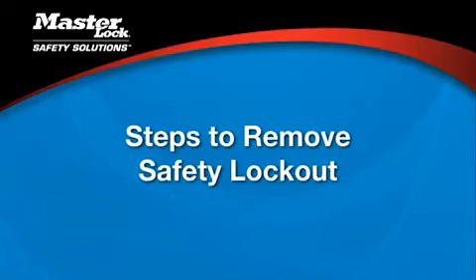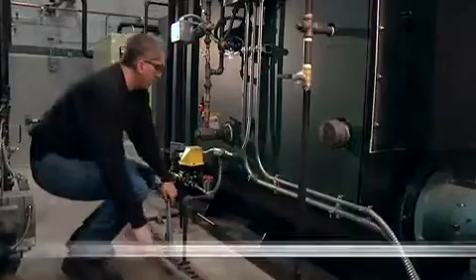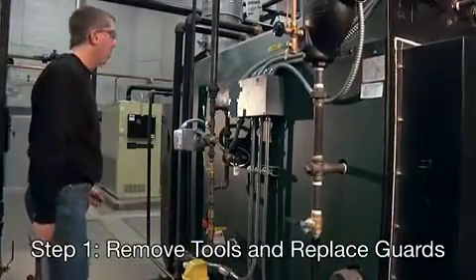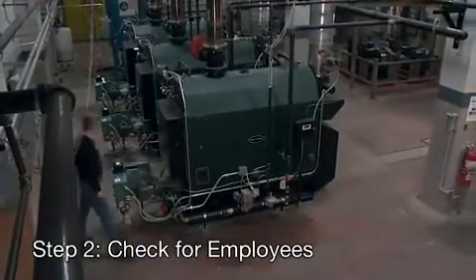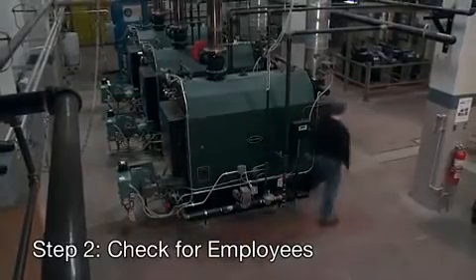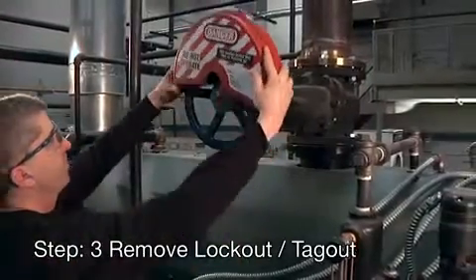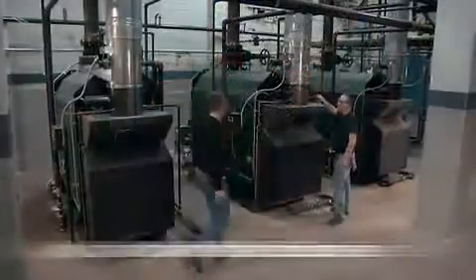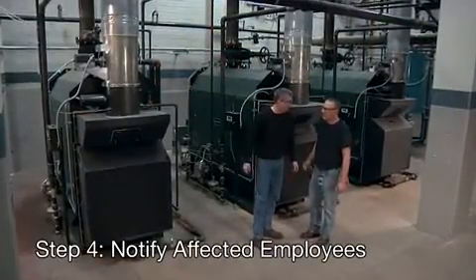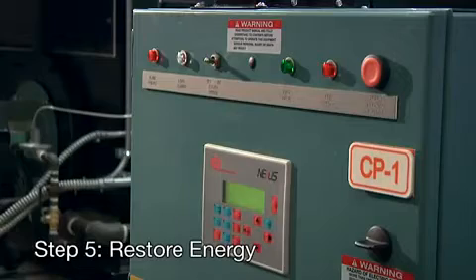After the service work is finished, there are five steps to release the equipment from lockout-tagout. First, make sure all tools have been removed and all machine guards are back in place. Check that all employees are clear of the machine — if you can't see inside a piece of equipment, take a head count. Remove the lockout-tagout devices — each person must remove his or her own lock and tag. Before you restart the equipment, notify all affected employees that the lockout-tagout devices have been removed. Finally, restore energy to the equipment in the order indicated by the lockout procedure.